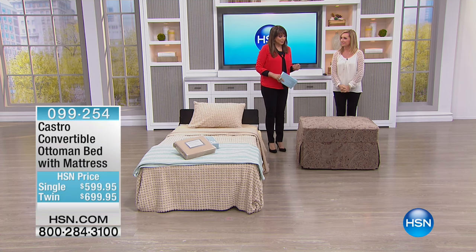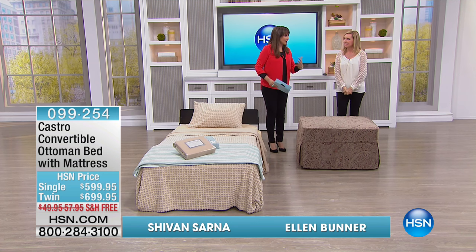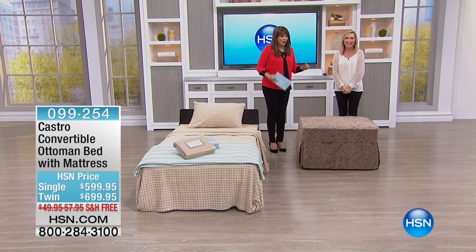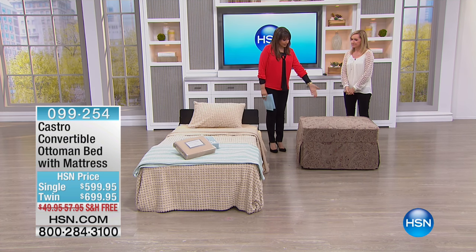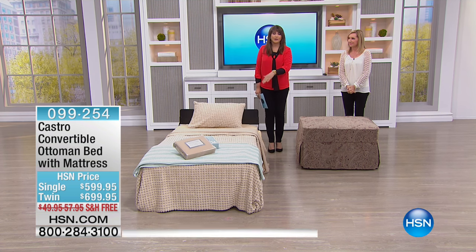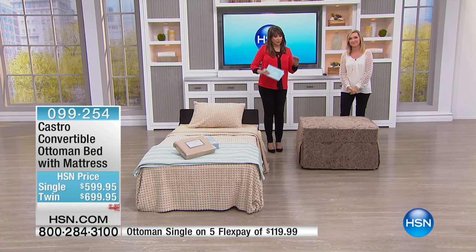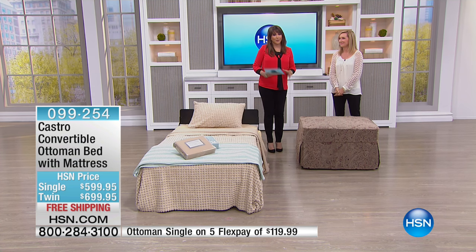Castro convertibles have changed — not how easy they are to open and close, and not how comfortable they are. Actually, they've gotten more comfortable. We have something that looks like an ottoman because it is an ottoman, but it converts into a bed. We also have it for you with free shipping and handling and the best price in the country.